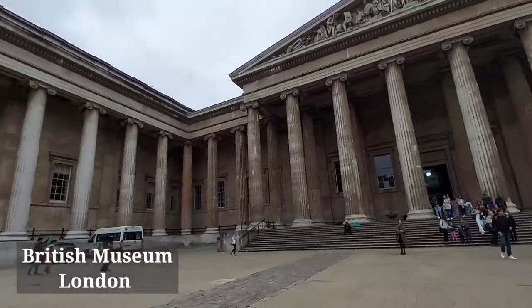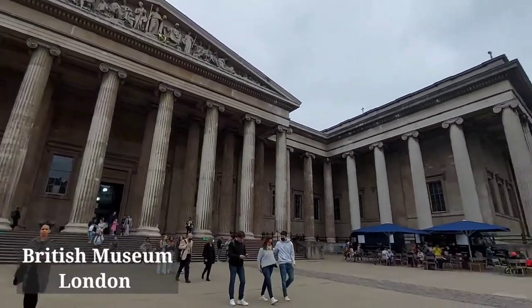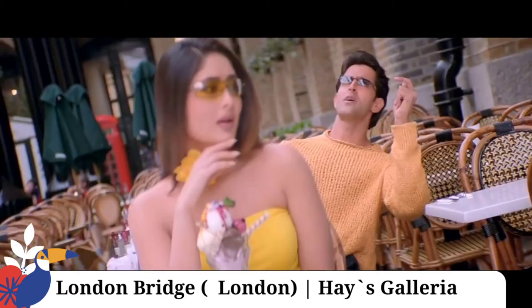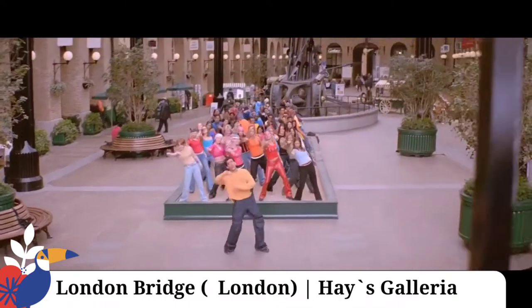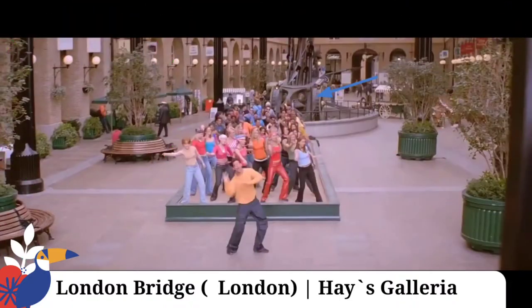Let's see how the museum is visible. The museum is very big. Let's go to the next shoot location. This is London Bridge. This is Hayes Gallery.